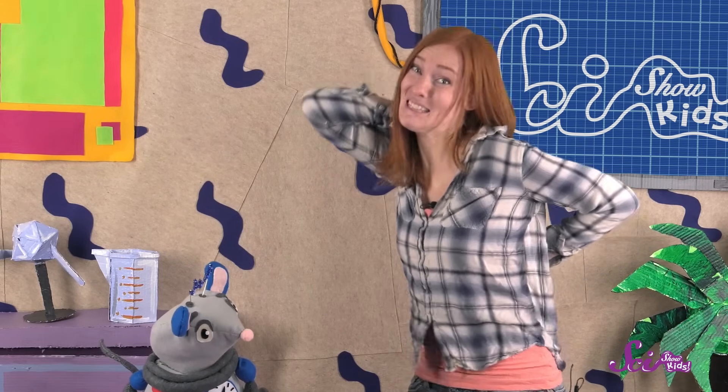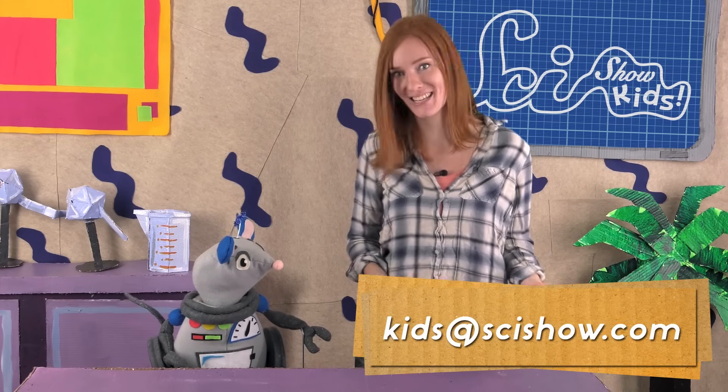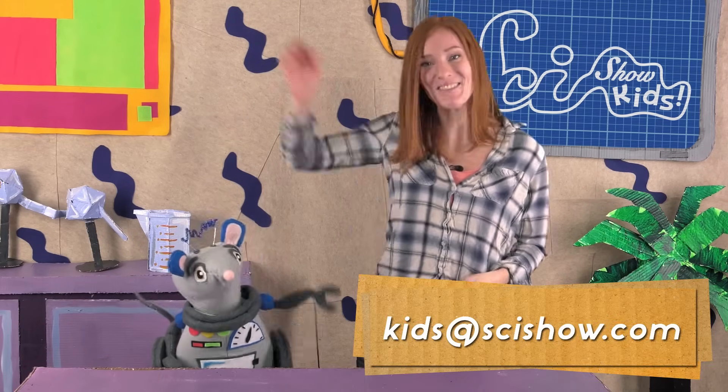We'll build our back scratchers, test them to see if they solve the problem, and then improve them to see if we can make them even better. But don't take too long, because my back is really itchy! Thanks for joining us on SciShow Kids! If you have a question, ask a grown-up to help you leave a comment down below, or send us an email to kids at SciShow.com. Thanks, and we'll see you next time here at the Fort!